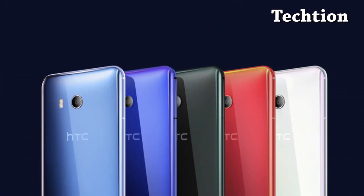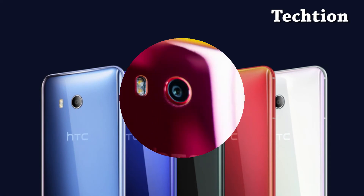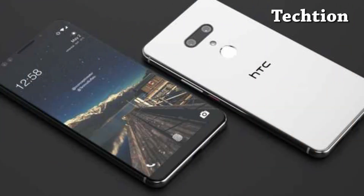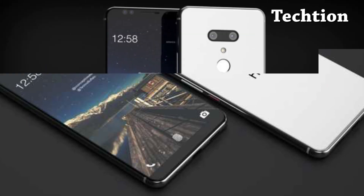However, we do not know whether the shiny exterior is due to HTC's use of either glass or metal. The U11 Plus featured a glass back with brushed aluminum side walls, so it would make sense for the U12 to sport a similar design.